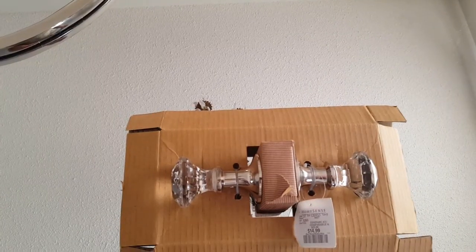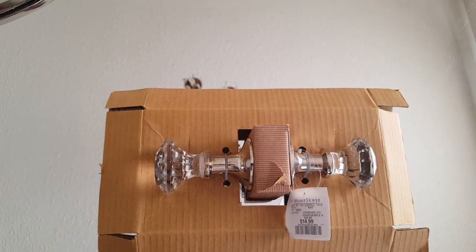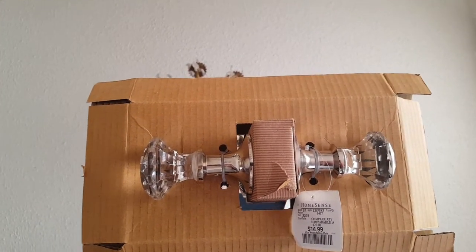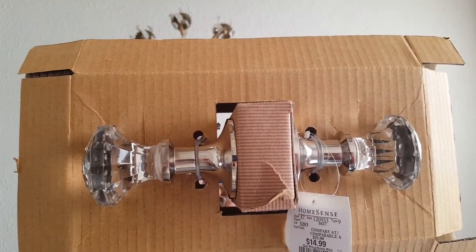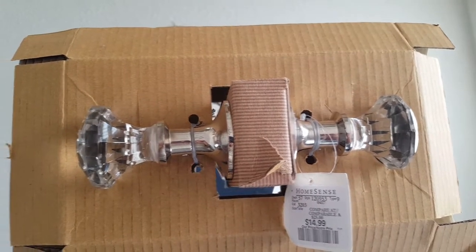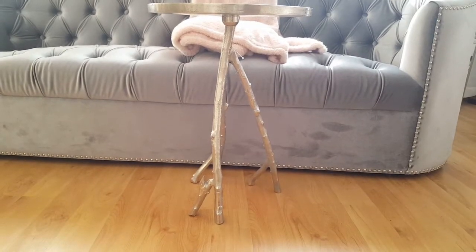Next I have some crystal doorknobs that will be going on my closet doors, also from HomeSense, for $14.99. The stainless steel shines so nicely and the crystals are really good quality. I love crystals and acrylics, which is why you always see those kinds of things in my home.